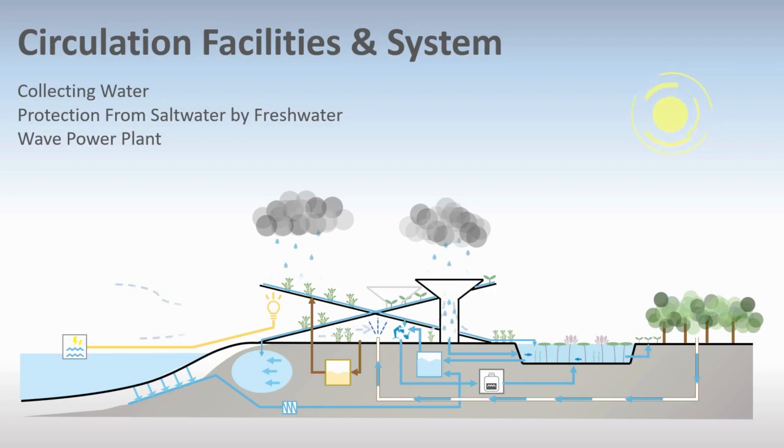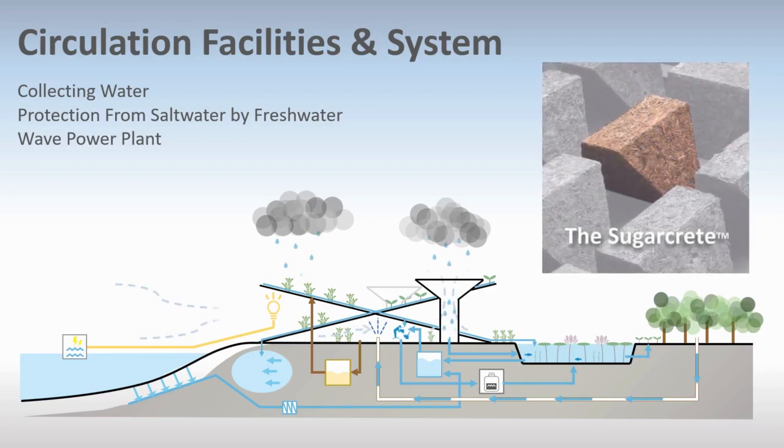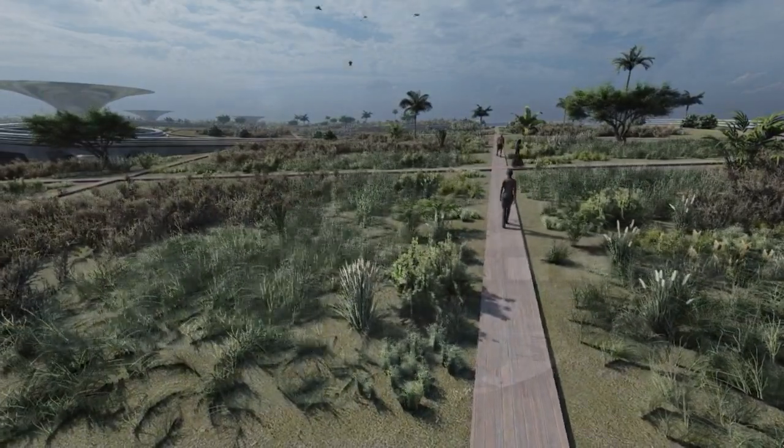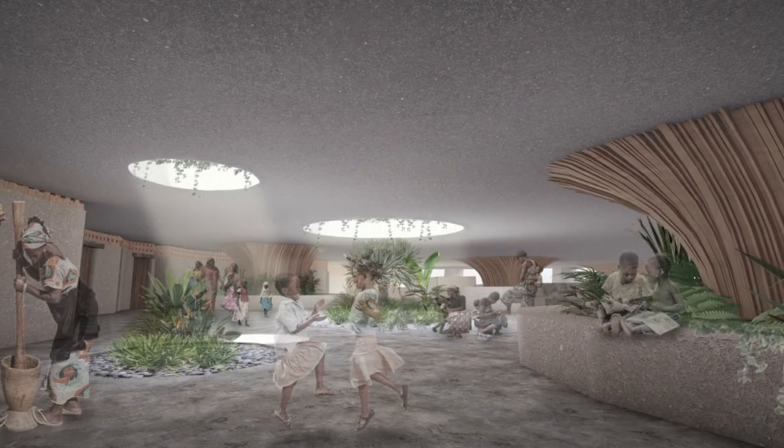The facility is a system that uses natural energy. Sugar concrete is used for the structure to reduce CO2 emissions. The rooftop shields the farm from the heat of direct sunlight and maintains a comfortable indoor environment.